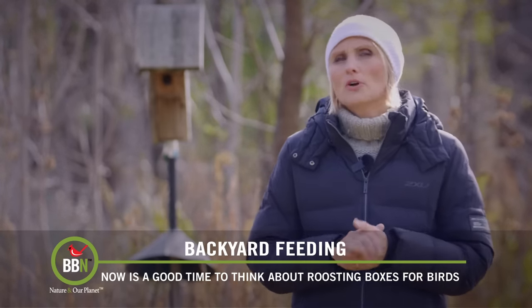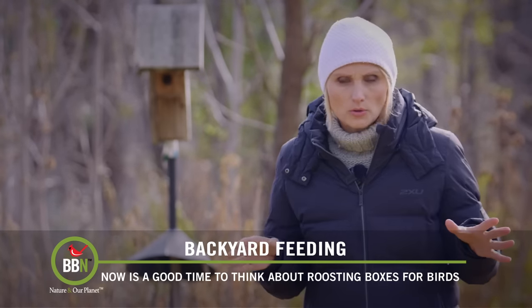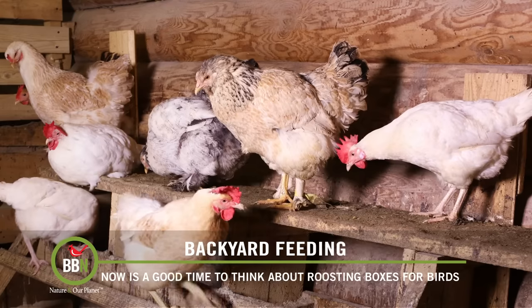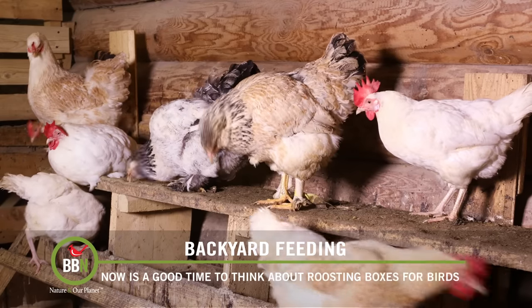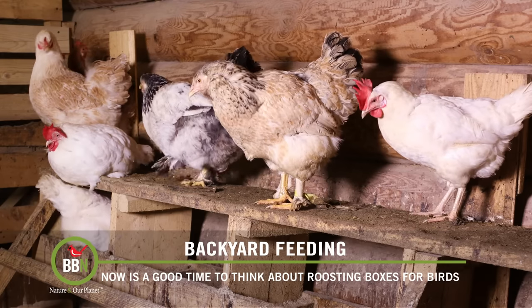Roosting boxes are slightly different from nesting boxes. First, they don't have any ventilation holes. Second, the entrance hole is actually at the bottom, not at the top. This prevents warm air from escaping. Roosting boxes also have perches. Think of a chicken coop — you know how chickens climb on those perches to spend the nights? Well, wild birds do the same.